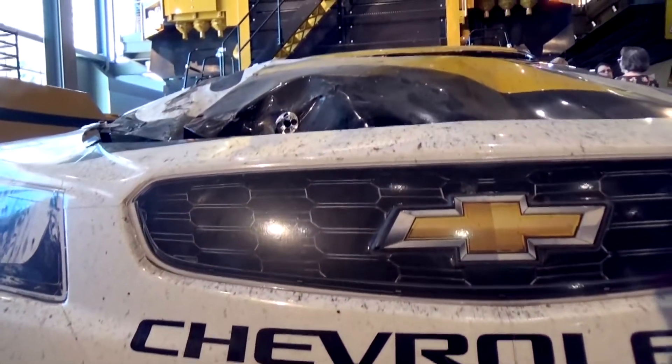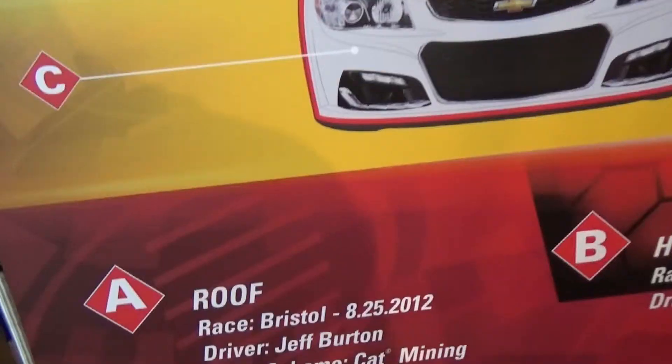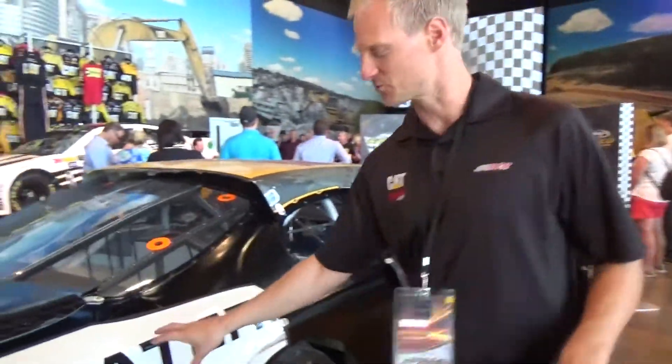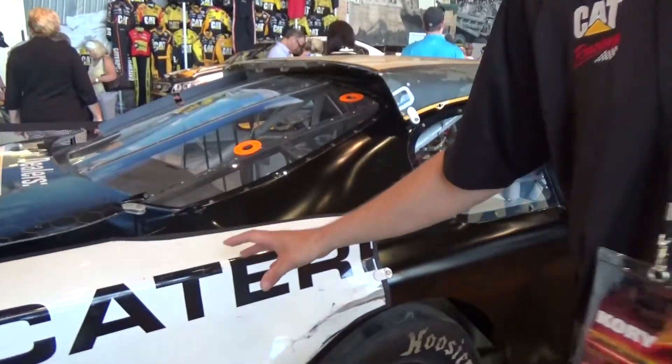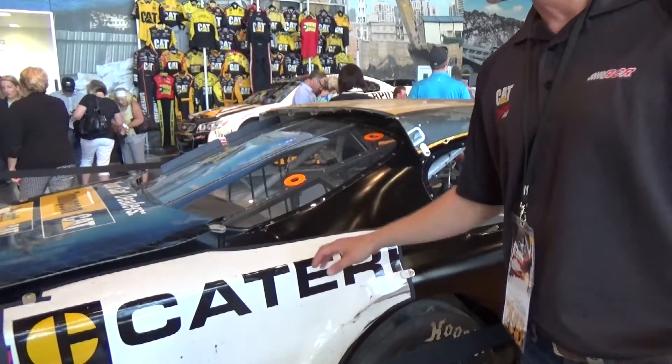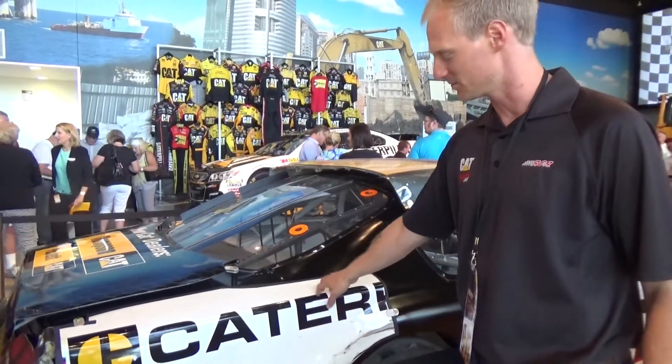What Caterpillar did is they took pieces from several different cars and several different races throughout multiple years, and they just kind of pieced the car together. This piece is really unique right here — this is from the throwback car. NASCAR does a throwback scheme every year at Darlington, and this piece is from 2016.